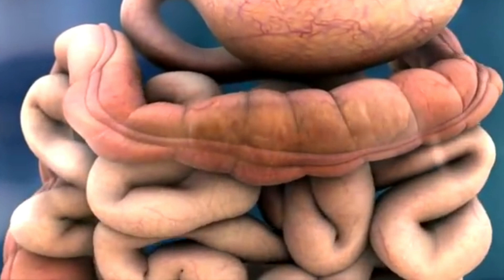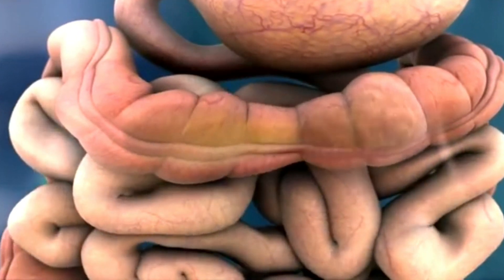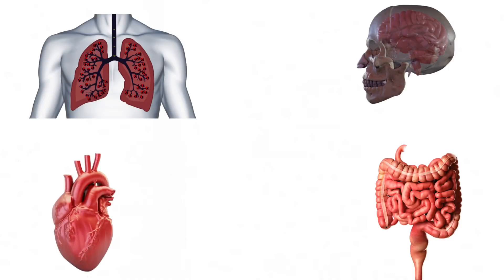Ladies and gentlemen, these are basically four internal organs of the body: the heart, the lungs, the brain, and the intestines.